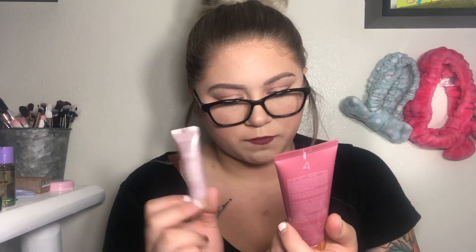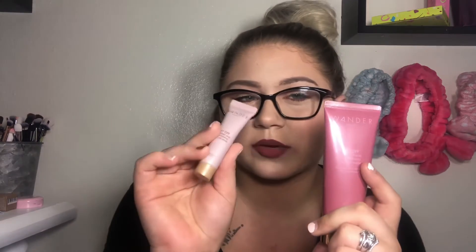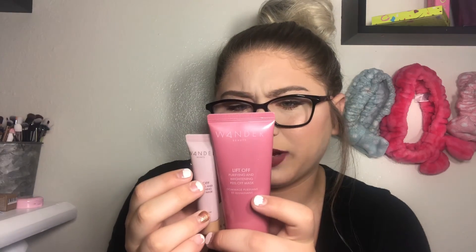Last in bag two is the Wander Beauty Lift Off Purifying and Brightening Peel Off Mask. I think I might have a full size of this — and yes, I do. Looking them up, they're actually two separate masks: one appears to be a rose gold version and the other a regular version, with slightly different brightening properties. Since they're relatively the same, I'll put this one in a giveaway.